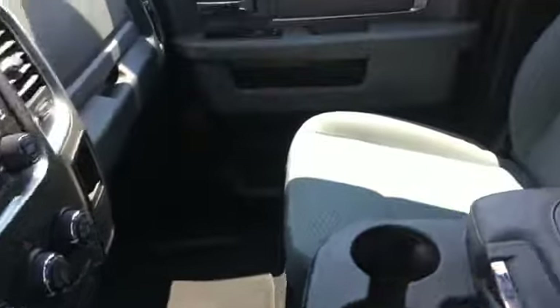We've got an upper compartment, lower compartment, USB, auxiliary, and 12-volt source. All that stuff's in the fold-up console.